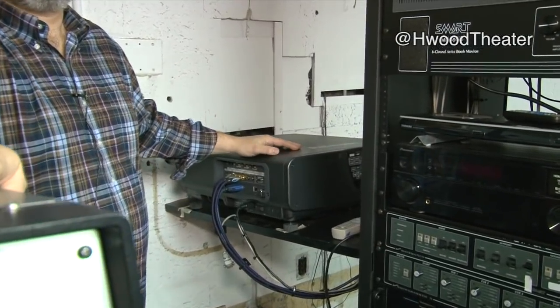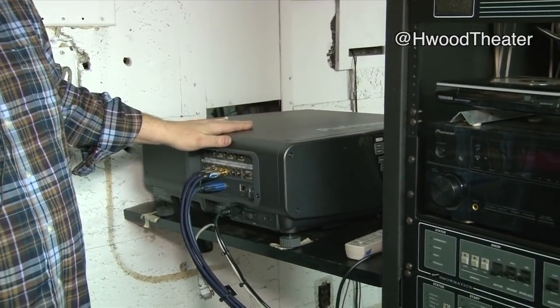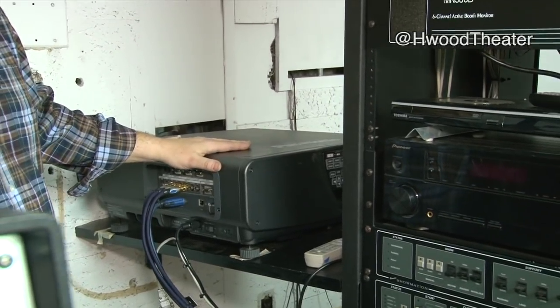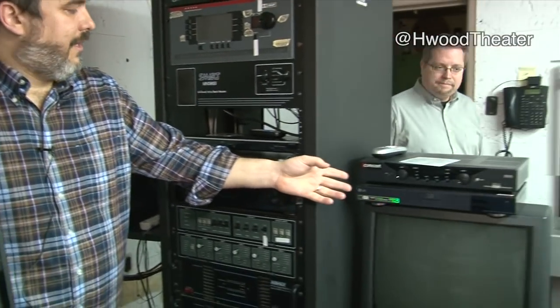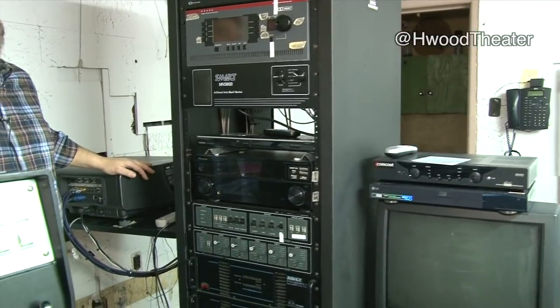We also have this Panasonic digital projector — an early digital projector, probably eight, nine, ten years old now. At the time it was purchased it was $35,000. We're able to run DVD and Blu-ray off of it. With my background in film, I'm not particularly interested in watching things on DVD and Blu-ray unless it was born on video, but it purely comes down to economics — if we can show it on film we will, if we can't we show it on DVD and Blu-ray until we can install our new digital projector.